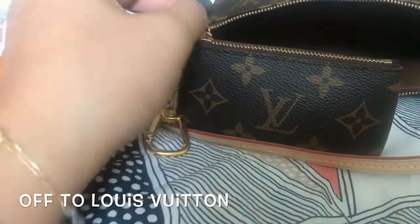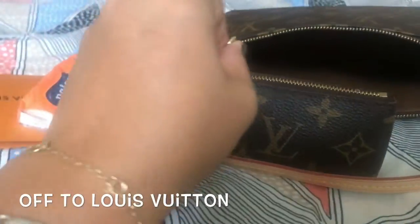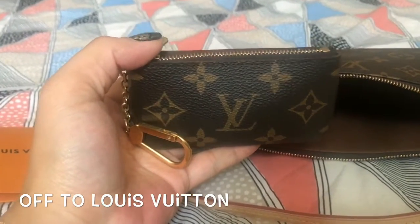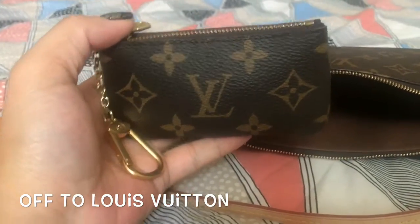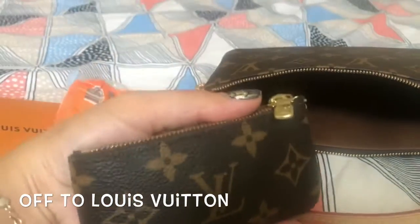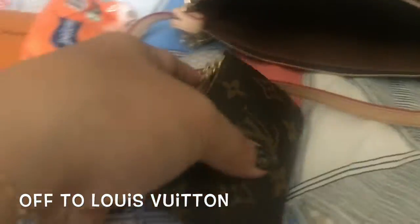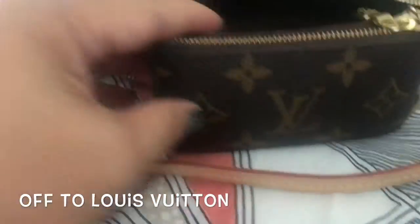I've got this cute little guy — the key clé, or key pochette, in a monogram print. I'd like to get one in the Damier Ebene print as well because I think it would look really nice with my Alma BB. I can also use it as a bag charm for my other bags.